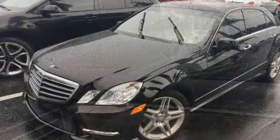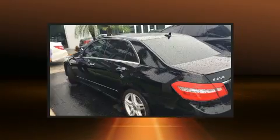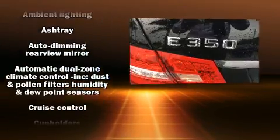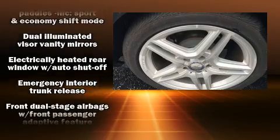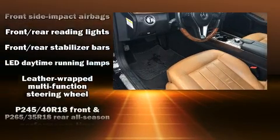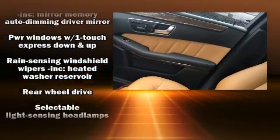Mercedes-Benz ensures the safety and security of its passengers with equipment such as dual front impact airbags with occupant sensing airbag, front side impact airbags, traction control, brake assist, a security system, an emergency communication system, and four-wheel disc brakes with ABS. This car was designed with safety in mind, allowing you to drive with even greater assurance.